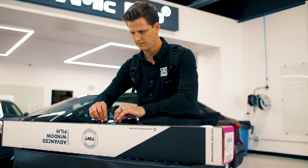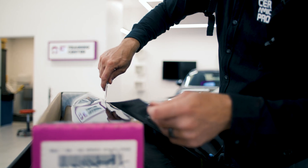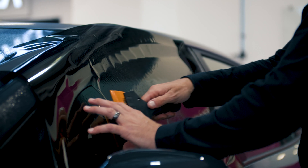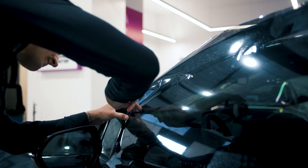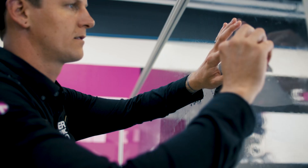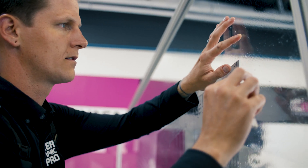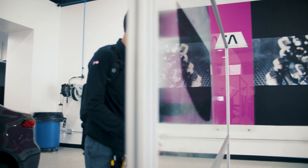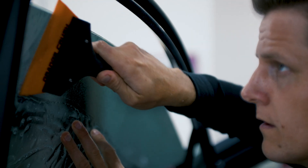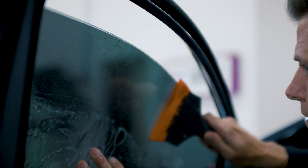The quality of the window tint plays a crucial role in preventing purpling. Higher quality films are manufactured with superior materials and additives that provide increased heat protection. Investing in a quality brand and a professional installation can greatly increase the lifespan of your tint and also reduce the risk of color change.